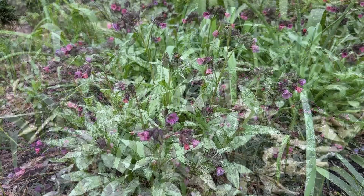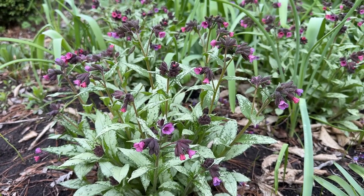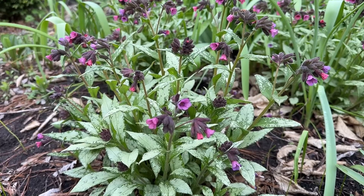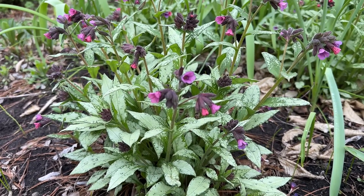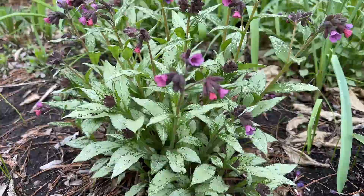I had to transplant these plants from the front yard. I had them originally planted under the big tree, but the root competition was really causing problems, so I moved them here into the shade border, and look at how beautiful these look.